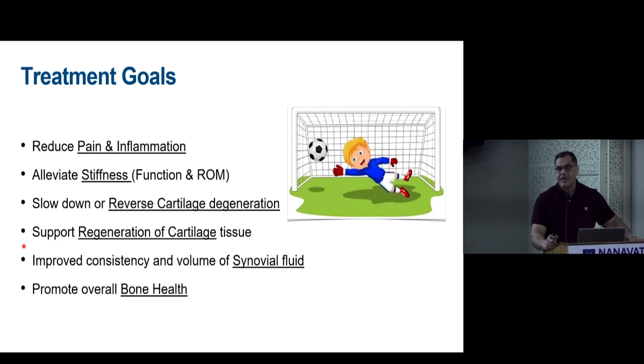The treatment goals are to reduce pain and inflammation, alleviate stiffness, improve range of motion, and try to reverse cartilage degeneration — which is what patients ask about: can we reverse the disease? Goals also include improving synovial fluid and bone health.